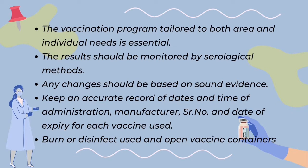ELISA is a test that detects and measures antibodies in the flocks' blood. Vaccination programs must be periodically reviewed. Any adjustments to the time, additions, or deletions should be based on sound evidence.